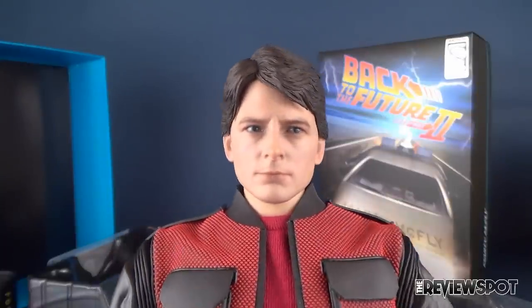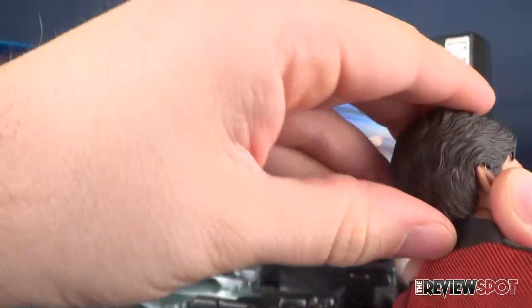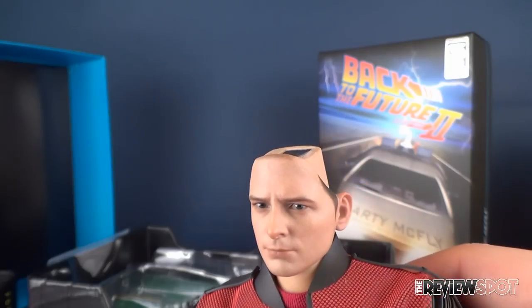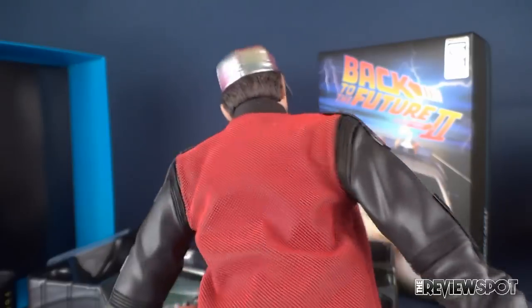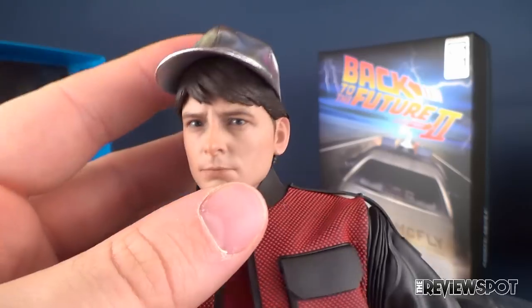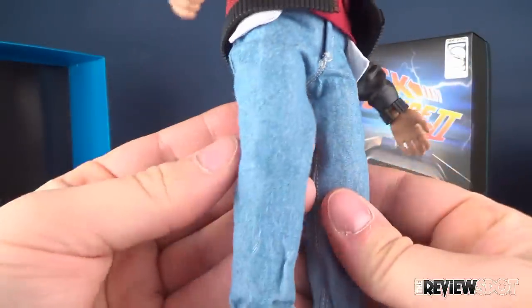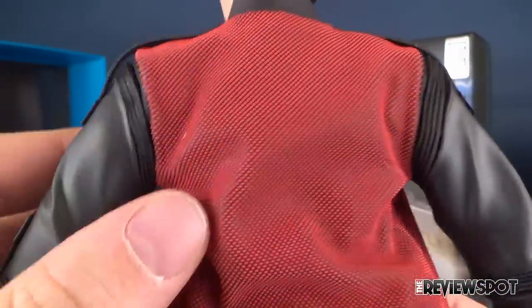There's Marty's face. I noticed when I saw images online that he's looking to the side. Since this isn't a deluxe figure, you can't move his eyes, and I really wish his eyes were just facing straight forward instead of looking to the side — it's a shame. Other than that, the rest of his outfit is great: blue jeans, self-drying and self-fitting jacket with a nice pattern that looks just like the movie.